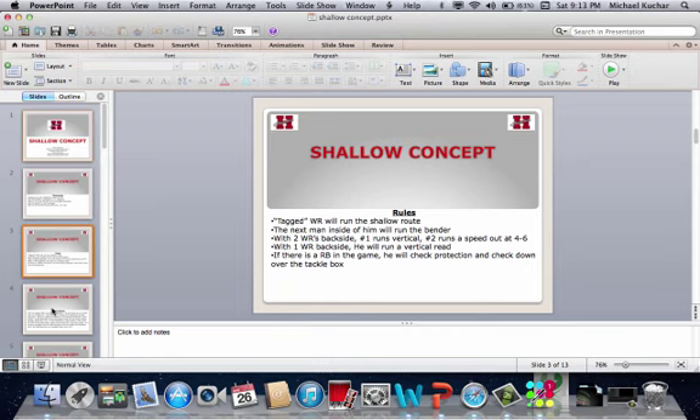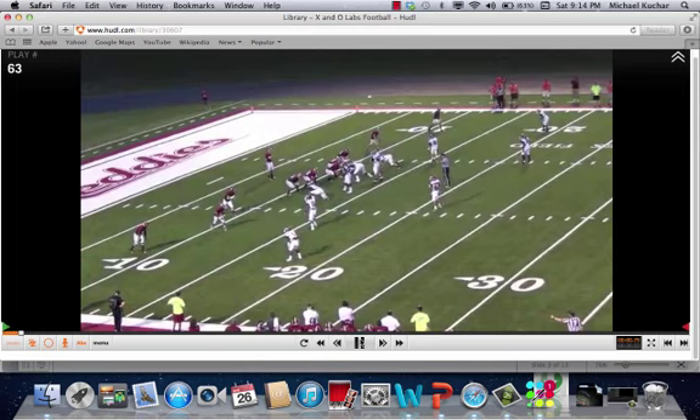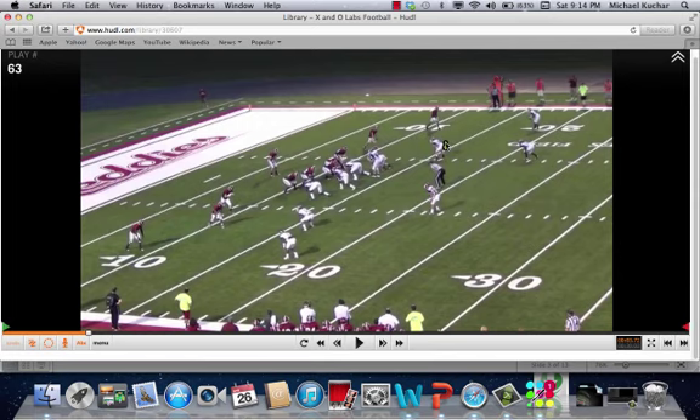Let's take a look at a couple clips. First one is out of an empty set. The concept side is to the two-man side up top. The backside of the route is down here. The read is going to be right here — this is a linebacker in the box. Coach talks about identifying that player as this thing starts to develop.